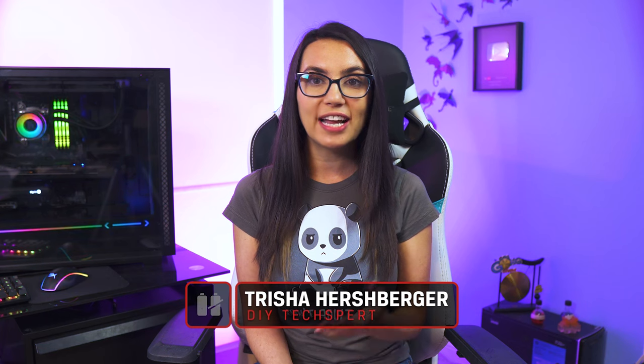Hey everyone, welcome to DIY in 5. I'm Trisha Hershberger and today we are going to help you get the best gaming performance possible out of your smartphone.